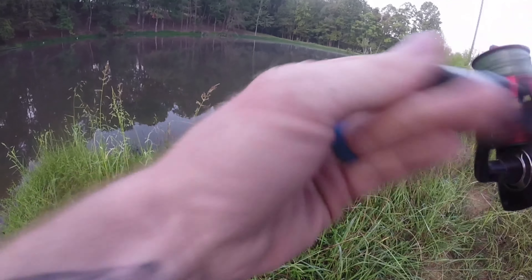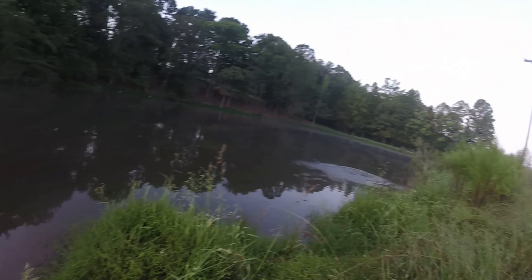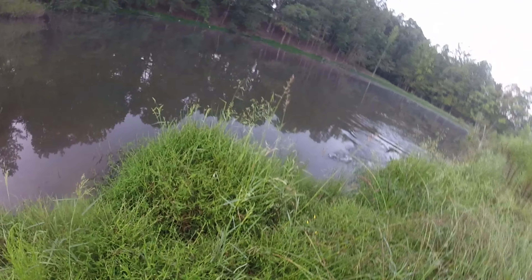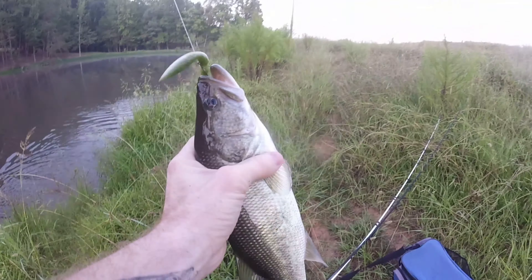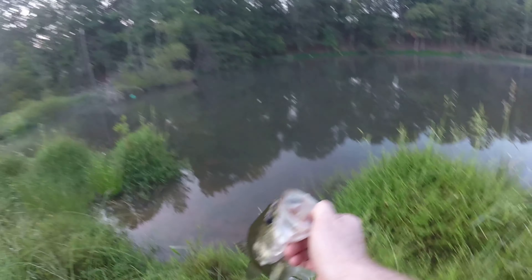I just nailed it and somehow missed him on the jerkbait — didn't even hook him for a second. There he is. That's not even that big. If that's the same fish that bit my jerkbait, he looked bigger out there. First keeper of the day though. That's got to be the same fish that just hit the jerkbait. Get a quick weight on him — he's probably 1.3 or so. 1.34. First fish of the day on the wacky rig senko.